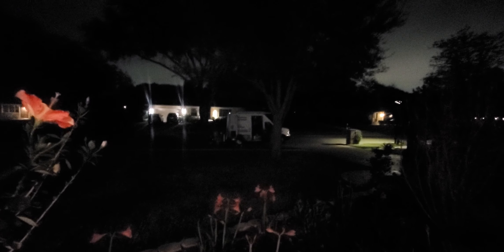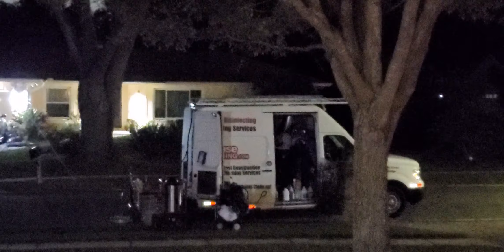It's dark already, but we work until late. This is our van and all our equipment here. Thank you.